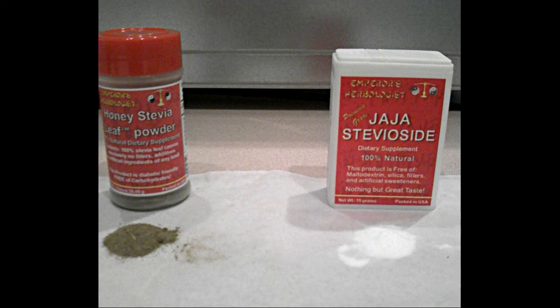You can get honey stevia leaf and Jaja Steviaside at the Emperor's Herbologist website. Just check the video description for the link. Thank you for watching and listening.